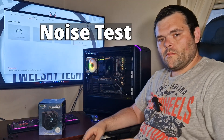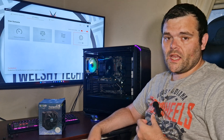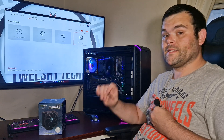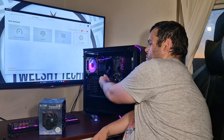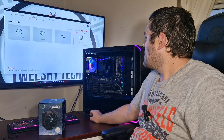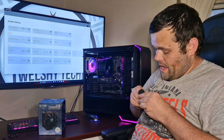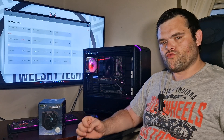Now let's get into the noise test. I'm going to take the mic off and put it up towards the cooler. What I will say is this cooler is very quiet - if you hear any background noise, that would be the fans in the background. It's running at about 1660 RPM, but I can hear the Bitspower fans over this cooler - it is extremely silent.